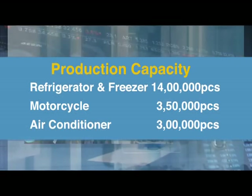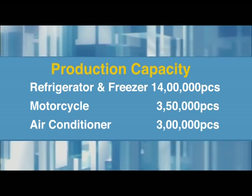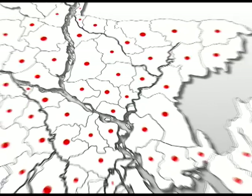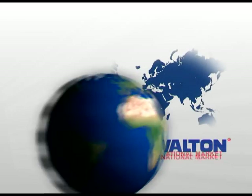The annual production capacity at Walton factory is 14 lakh units for fridges and freezers, 3.5 lakh for motorcycles, and 3 lakh for air conditioners. International-standard Walton products are now being widely exported to different countries of the world.